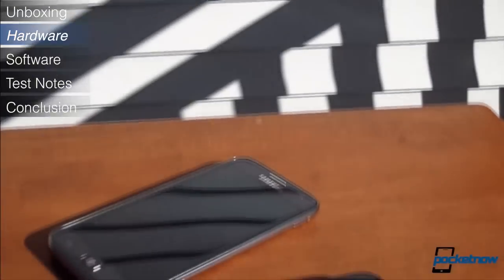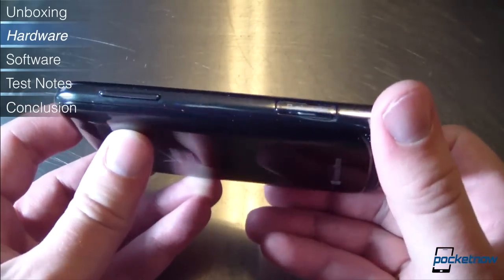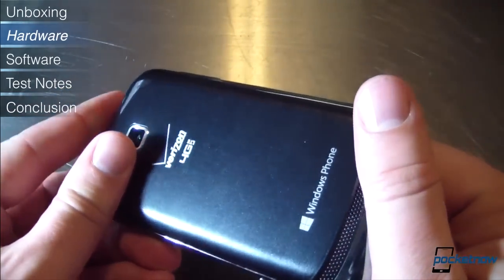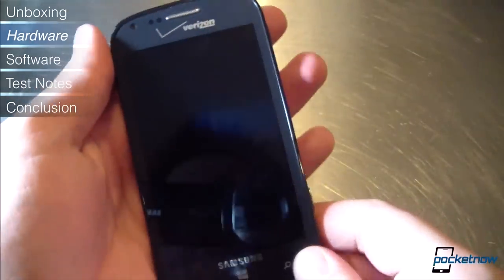Like its higher-end sibling, the Ativ S, the Odyssey isn't necessarily going to turn heads across the room, but close up, it's a fairly attractive device. Its 11mm thickness is substantial relative to its 125g weight, but it doesn't feel too toy-like in the hand, and its medium size means the power standby and volume keys are always within easy reach.